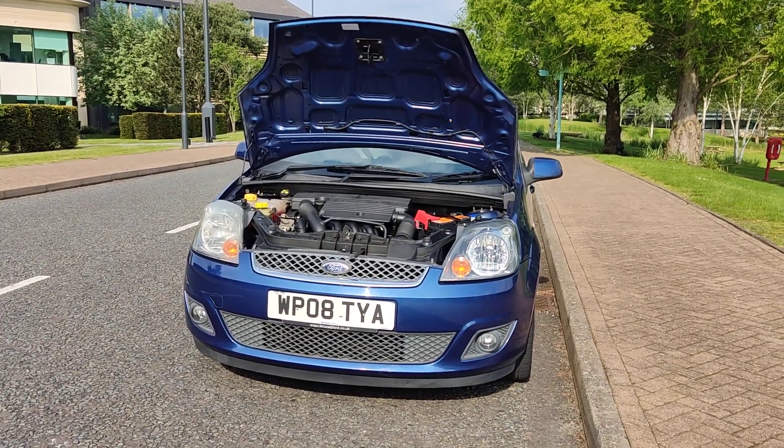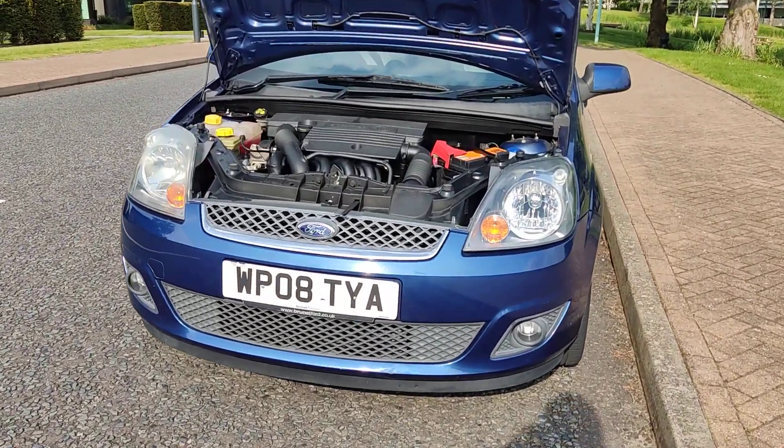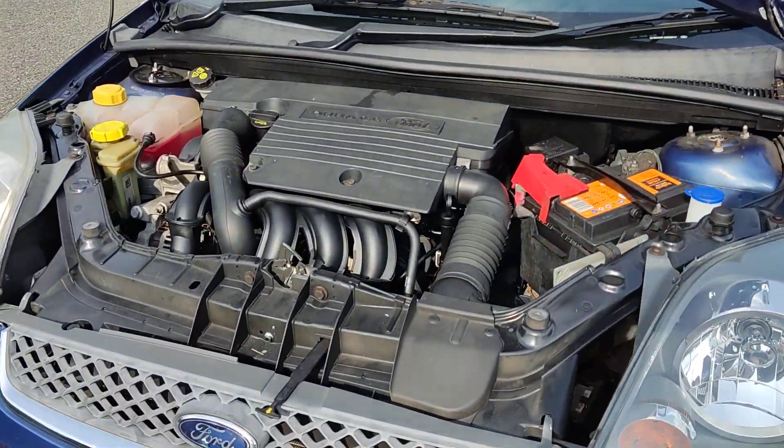Nice clean sparkling headlights with fog lights. Hi, the engine bay.